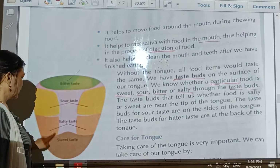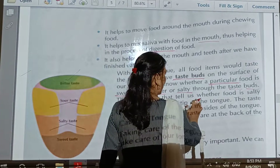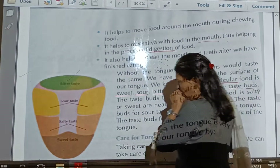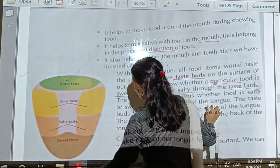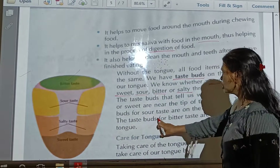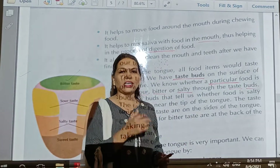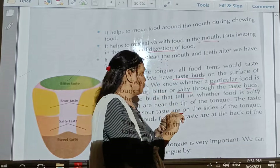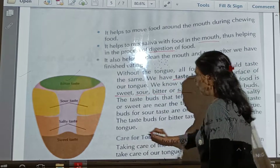So there are four taste buds: bitter at the back, sour in the middle-side portion, salty and sweet near the tip of the tongue. The taste buds that tell us whether food is salty or sweet are near the tip of the tongue. The taste buds for sour taste are on the sides of the tongue. The taste buds for bitter taste are at the back of the tongue.